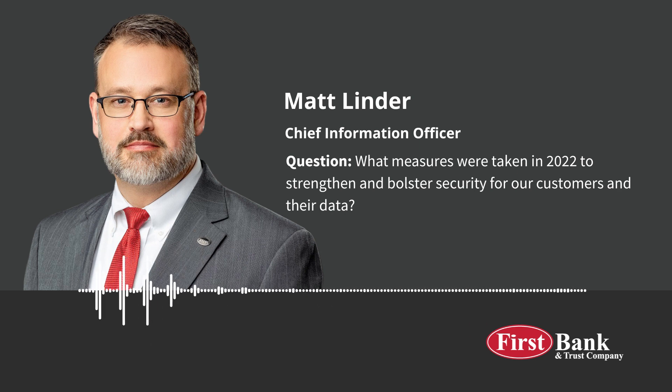Another important security measure we implemented in 2022 was the segregation of customer servers from our banking servers. All customer transaction servers — such as online and mobile banking, loan and deposit systems, our mainframe with the core customer database, our account opening platform, our telephone banking system, and others — were all moved to off-site data centers in Missouri and Texas.